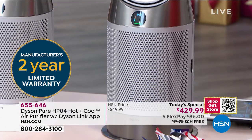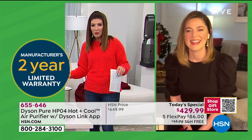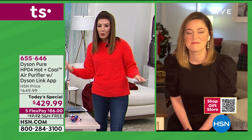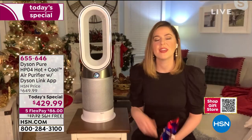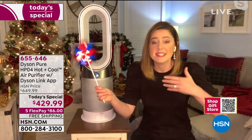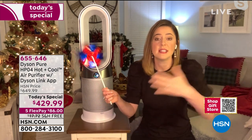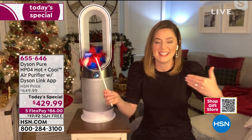So the three modes are: heating, cooling with the fan, and air purifying — all in one. Whether you choose heating mode or the cooling fan, it's always purifying the air. That gives you real peace of mind — no matter what mode you've chosen, purified air is always coming toward you.